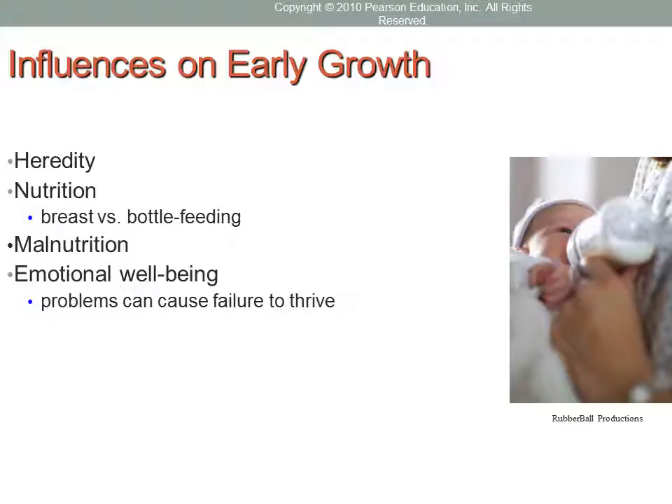Several factors influence early growth. Heredity — contributions from biological parents — plays a major role; when diet and health are adequate, heights and rate of physical growth are largely determined by genetics. Genetic makeup also affects body weight. However, the environment, and especially nutrition, plays a very important role too. Adequate nutrition is especially critical during the first two years because the baby's brain and body are growing so rapidly.